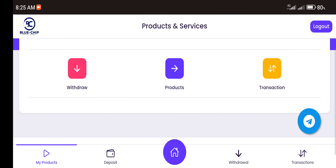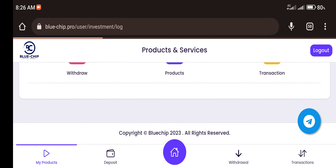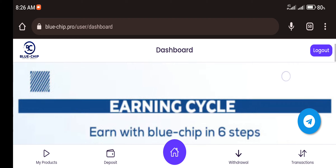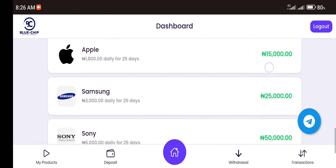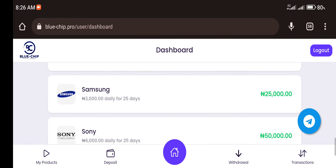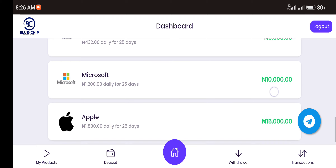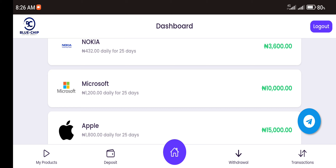Once you sign up on the platform, you'll be given a welcome bonus of 200 naira. To start making money, you must invest in any of their products. They claim you can invest in any digital company and get daily profit for a period of 25 days. Here you can see Nokia, Microsoft, Apple, Samsung, Sony, and Yamaha — each with different investment amounts. For example, you invest 6,300 naira and get a daily commission of 432 naira for 25 days.